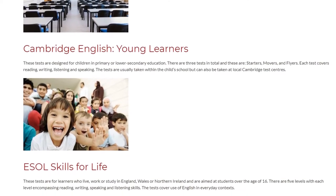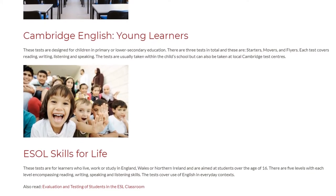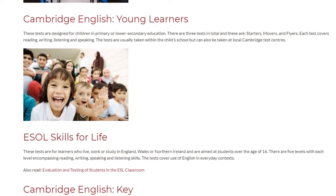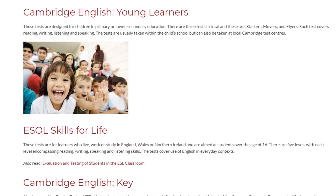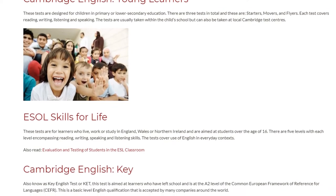EFL Skills for Life: These tests are for learners who live, work, or study in England, Wales, or Northern Ireland and are aimed at students over the age of 16. There are five levels, with each level encompassing reading, writing, speaking, and listening skills.